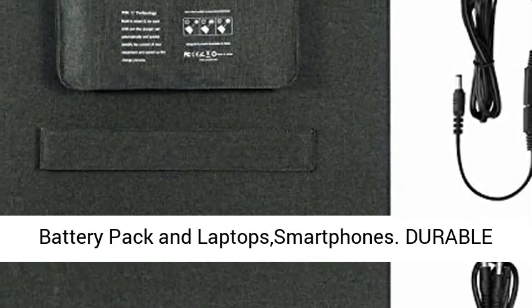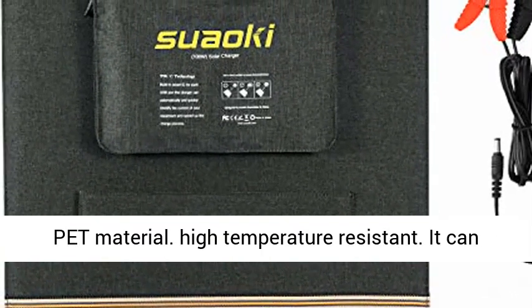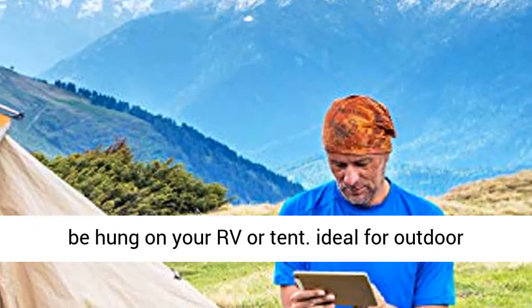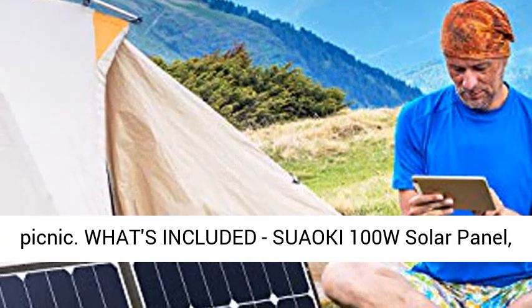Durable Solar Panel made from durable cloth, zipper, and PET material. High temperature resistant. It can be hung on your RV or tent. Ideal for outdoor activities such as camping, climbing, and hiking.